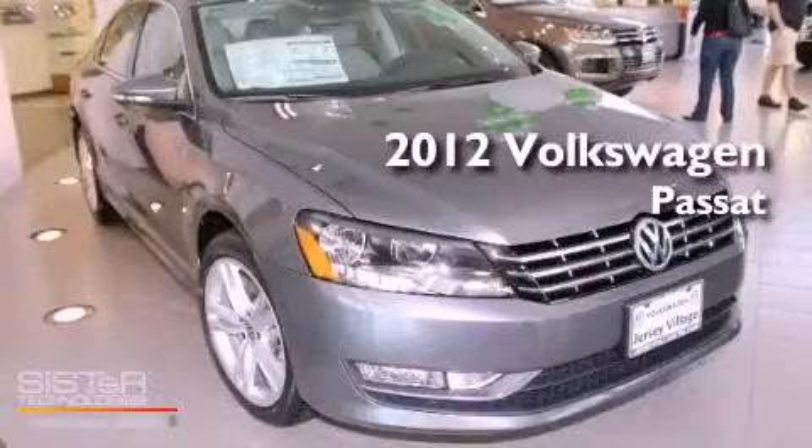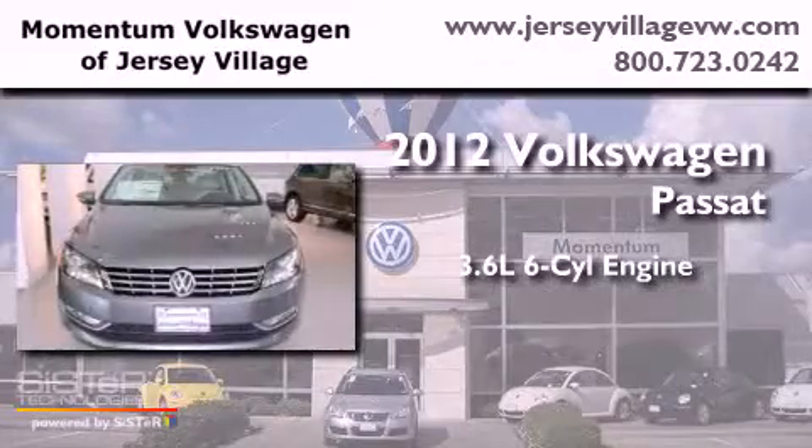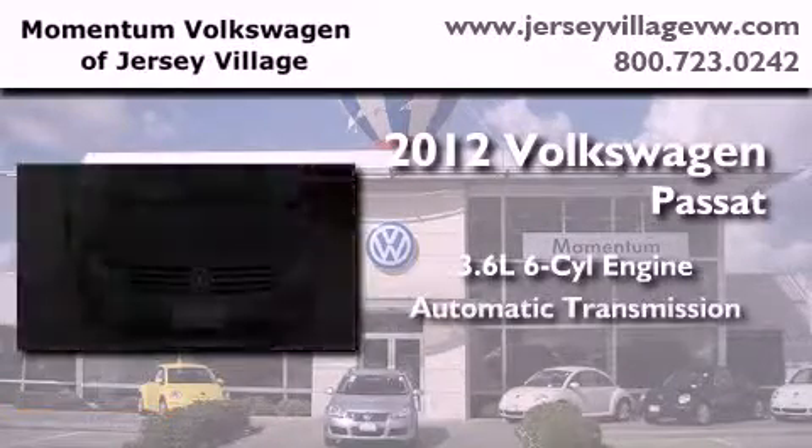This is a brand-new 2012 Volkswagen Passat. It features a 3.6-liter, six-cylinder engine and an automatic transmission.